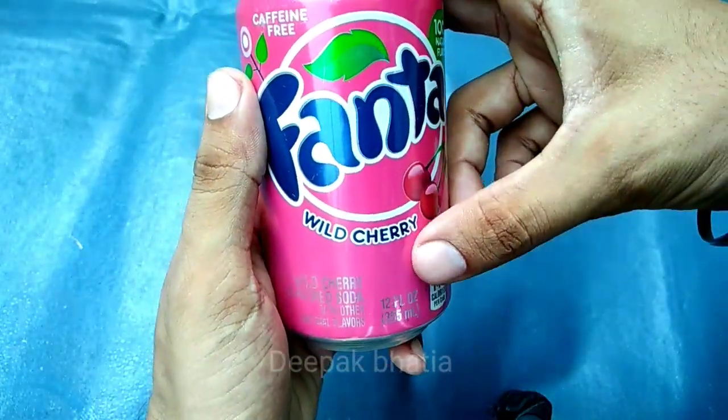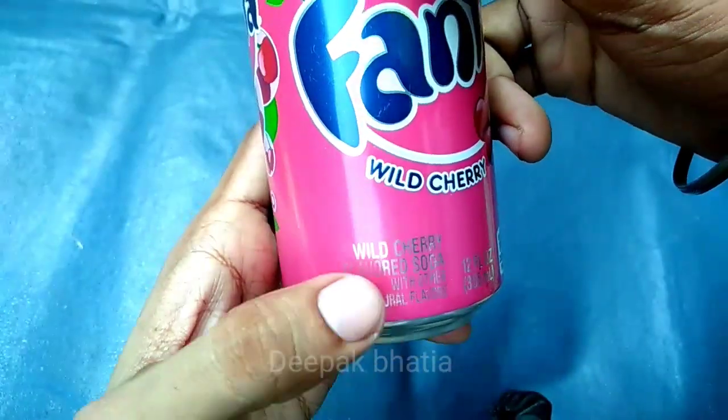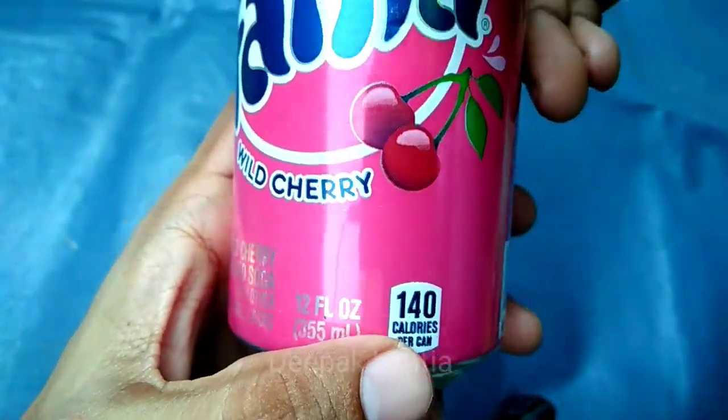Today I have a Fanta cherry flavor — Fanta wild cherry, caffeine-free wild cherry flavored soda with other natural flavors. It's 355 milliliters and 140 calories per can.